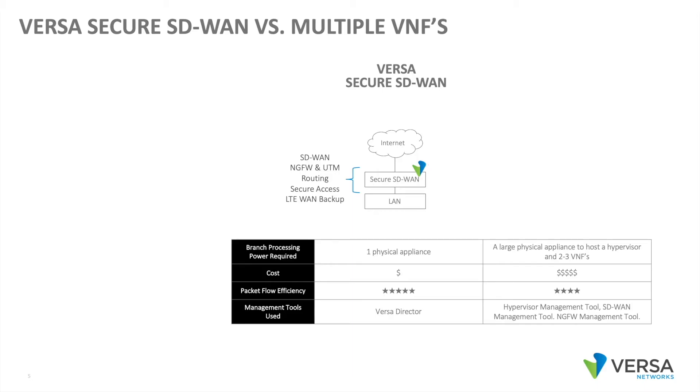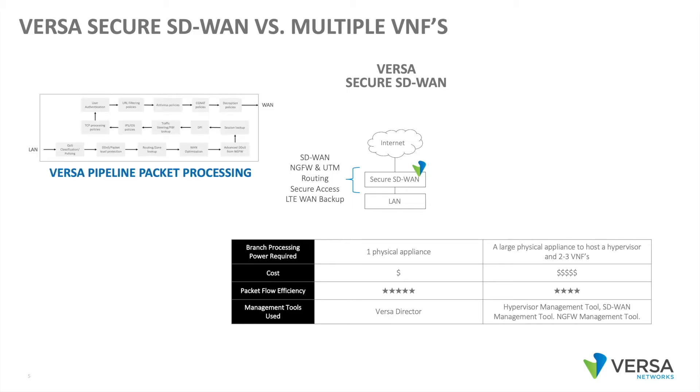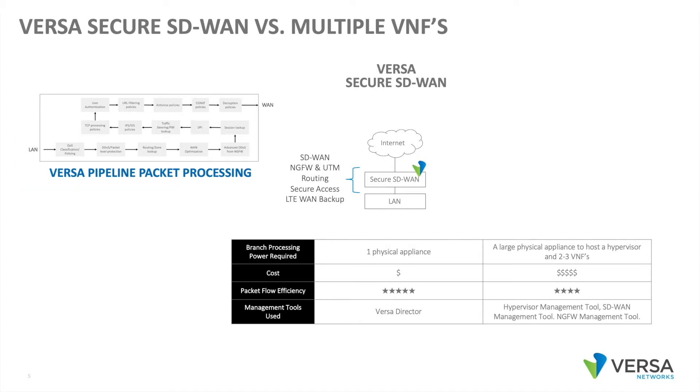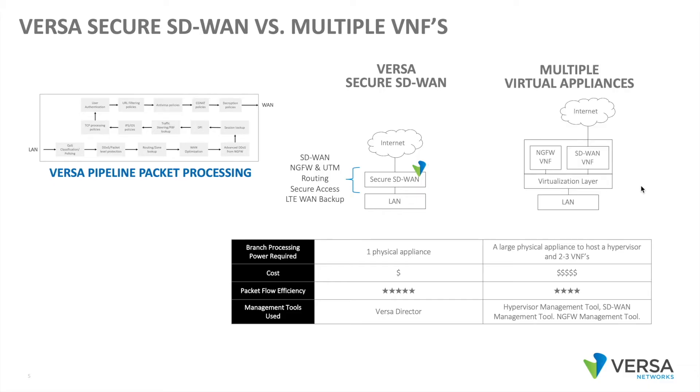To unfold that a bit further, we're looking at an infrastructure where we have our LAN as a branch, and we have the VersaSecure SD-WAN device northbound of the LAN. Versa has a pipeline packet processing model where we can perform all of these functions in a single pass. Other vendors may have a virtualization platform and multiple VNFs, with packets flowing through multiple VNFs — an x86 box running a hypervisor with multiple VNFs service chained together.